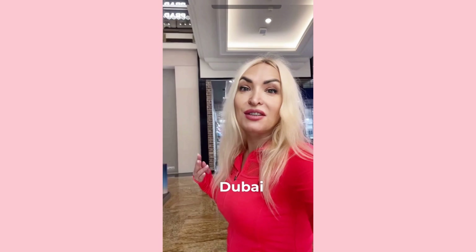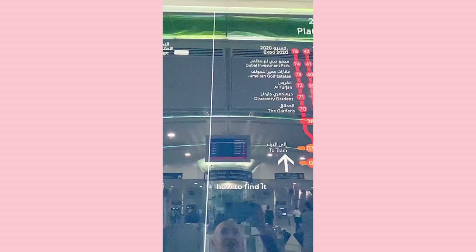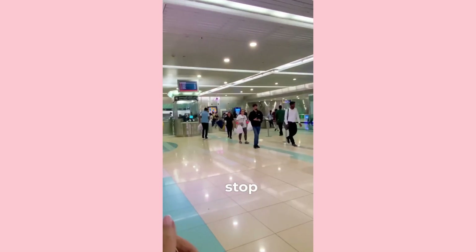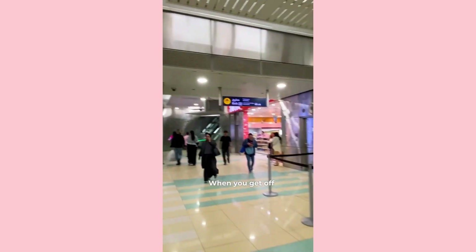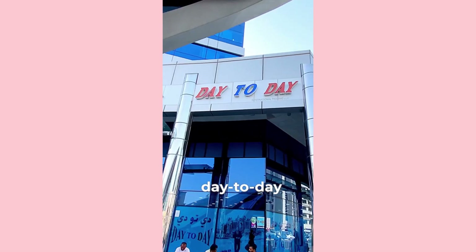Everything you buy in Dubai for $30 you can buy for only $3. Dubai is full of such stores. Go into any metro, find on the map where you need to go, and go to the stop City Center Deira. When you get off at the City Center Deira stop, find exit 3, and right next to the exit is the day-to-day store.